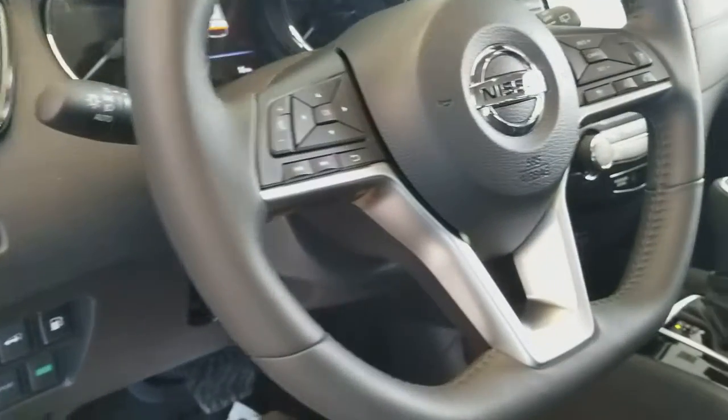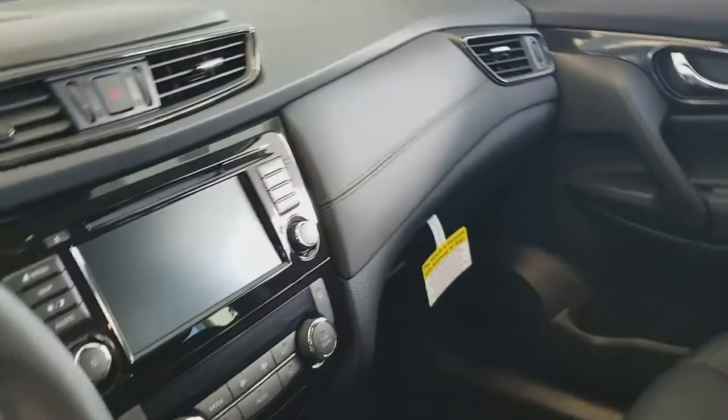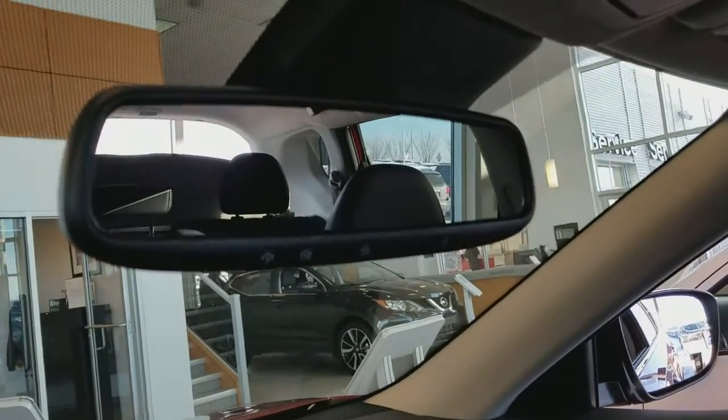It comes with heated steering wheel, all-wheel drive lock, most of the controls on the steering wheel, Bluetooth, navigation, push start button, heated front seats, Bose sound system with garage door opener, and a big sunroof and moonroof.